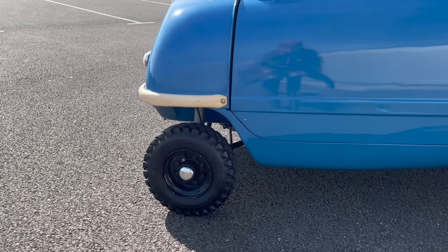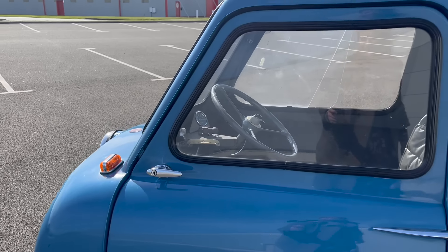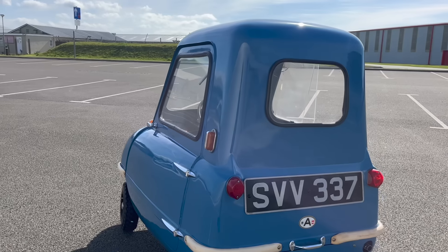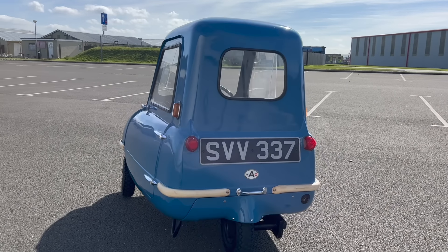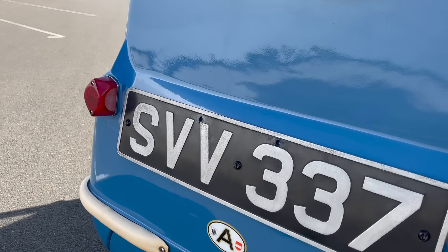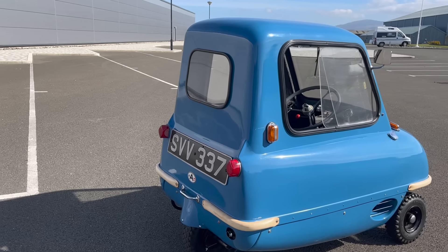It was capable of a rather frightening 37 miles per hour. Peel sold these along with the Peel Trident with the strap line 'cheaper than walking' - or almost cheaper than walking, I've seen it written both ways - because they were reported to give 100 miles per gallon. Peel Engineering Company, the makers of these little cars, were based in Peel on the Isle of Man and traditionally made fiberglass boats and fairing spikes.